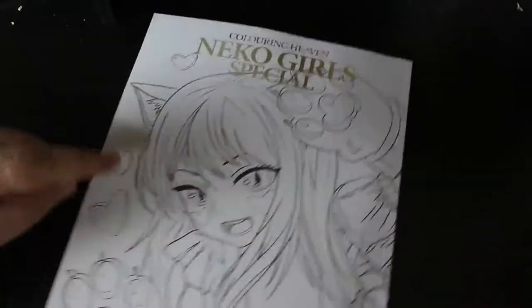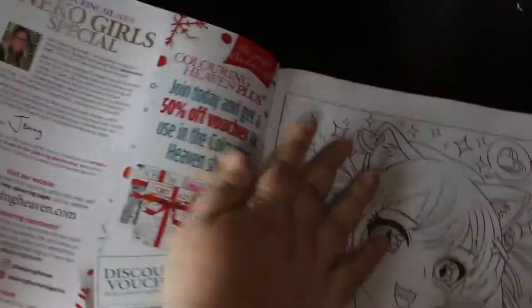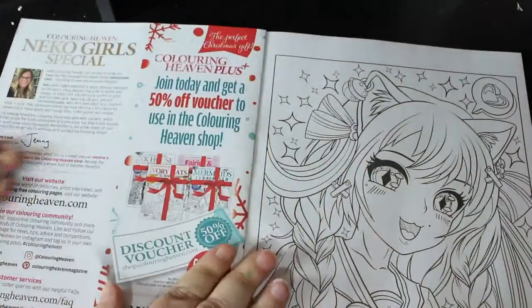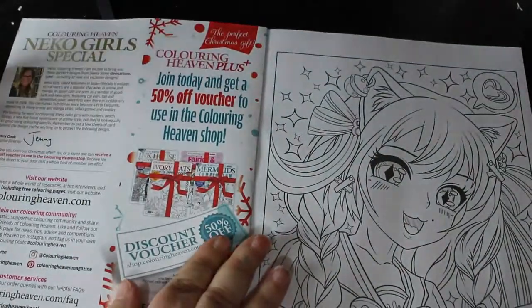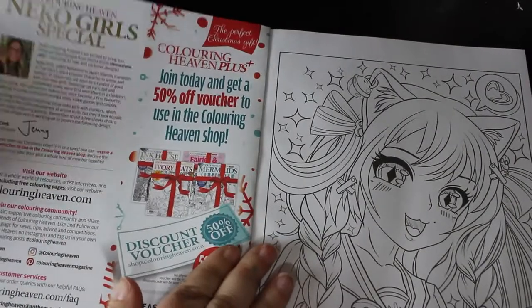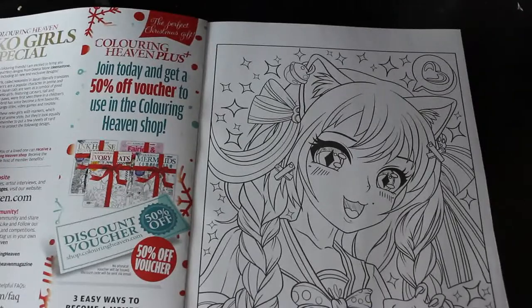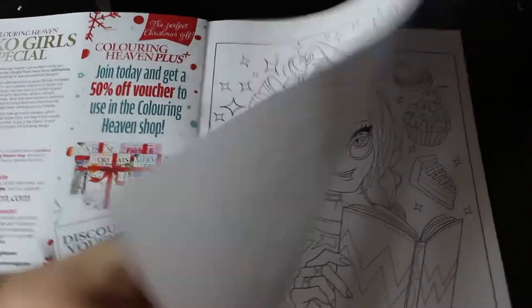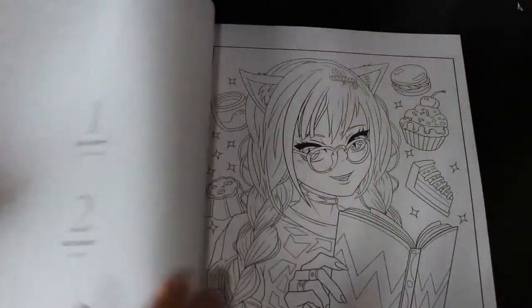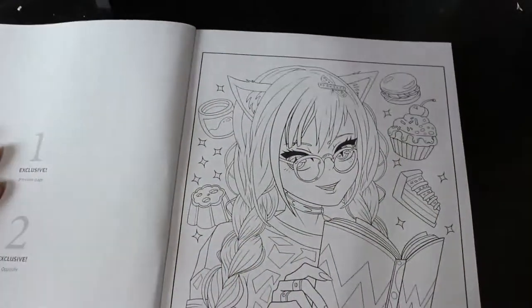There's the front and then you've got the one on the back as well with the big pupils. So let's have a look. You've got your usual bit where it tells you about the artist and all that good stuff. There's the first one — are they actually giving them names? It's just labelled as an exclusive. These are the exclusives. I quite like that one.